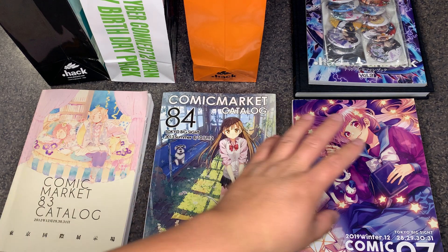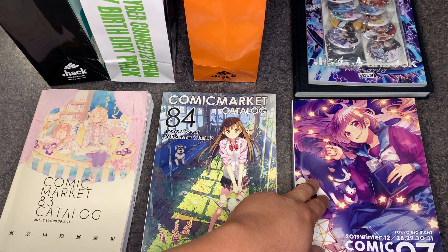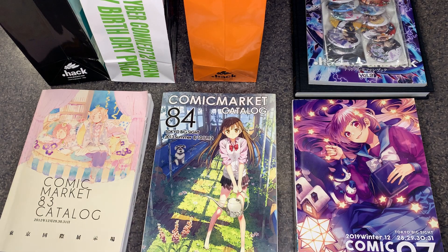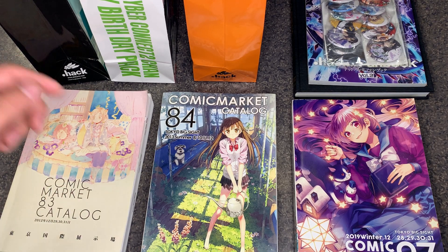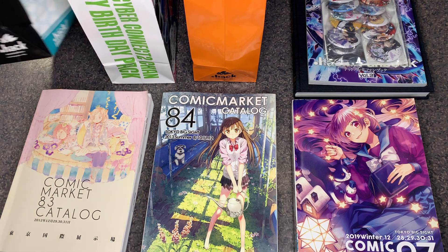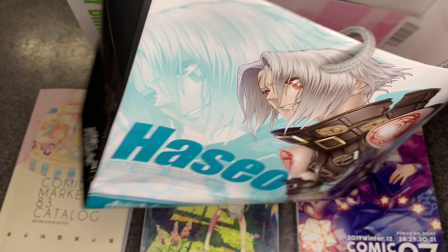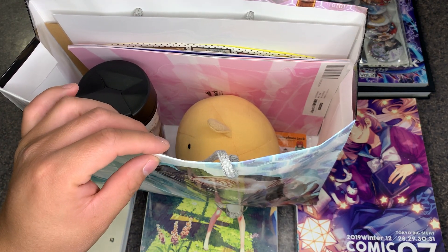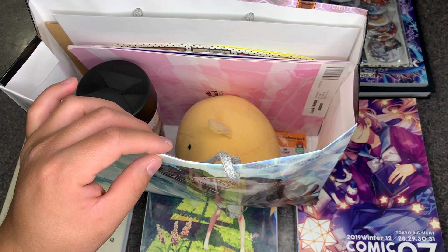Some of it is still available on the new CC2 international store — the acrylic stands and albums you can still find on their website right now. This is a requested video; I don't do requested videos for every single .hack item. That's what .hack Shorts is all about — just 60 seconds of as much information as I can cram to tell you about each item.